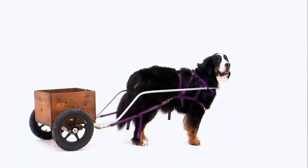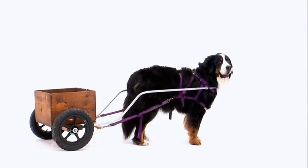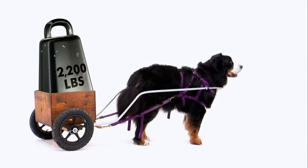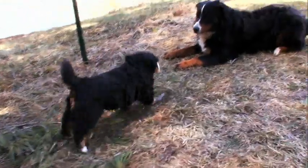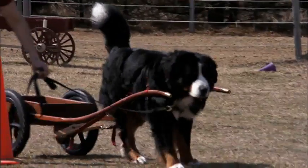Bernese mountain dogs are known to pull up to a thousand pounds — that's ten times the Bernese's body weight. One big Bernese even pulled 2,200 pounds, or the weight of a car. Despite these feats, responsible owners are careful not to push their Bernese. You have to use the right equipment and ask the dog to do only as much as you think they are physically capable of doing.